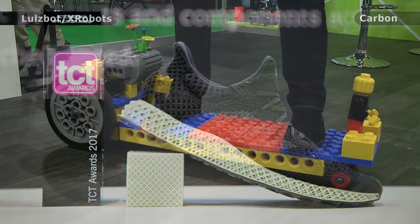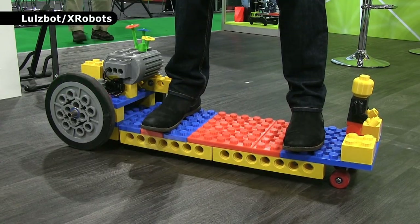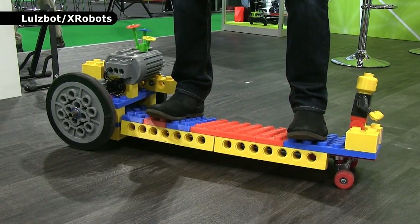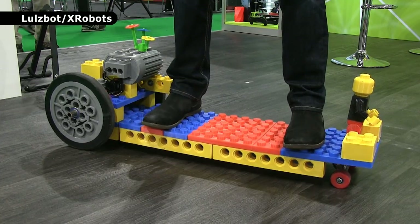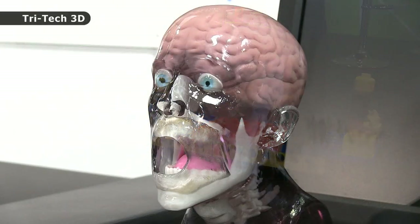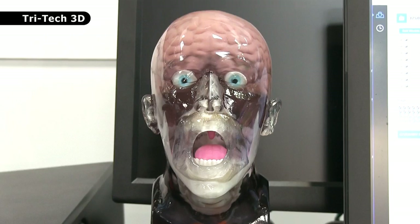Another object that I really like is this electric skateboard made from giant 3D printed Lego bricks. Like the Iron Man skateboard we saw earlier, this is the work of James Bruton, and you can see it being constructed and tested on his X-Robots YouTube channel. Over on the Tritec 3D stand we find this fantastic medical model, which superbly demonstrates the multi-colour, multi-material capabilities of a Stratasys J750 3D printer, and it's both amazing and slightly horrific at the same time.